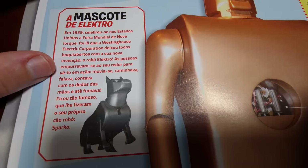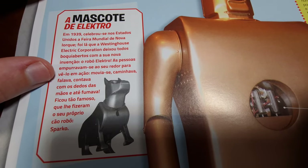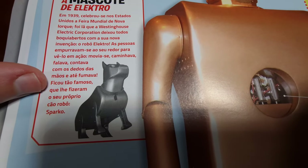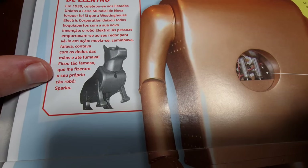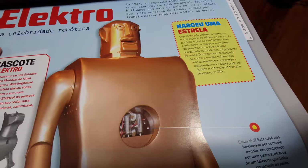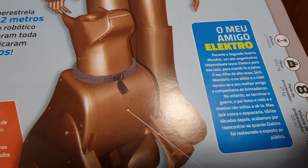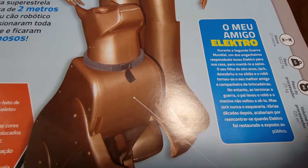It says that a lot of people went to see Electro in action. It used to move, walk, talk — it even used to smoke! And the dog was called Sparko. They made the dog for the robot. Did you hear about this when you were small? No. This was during the Second World War.